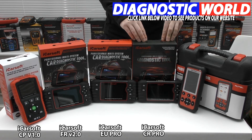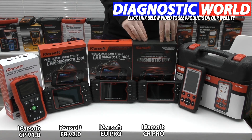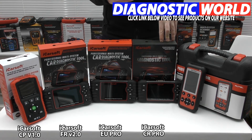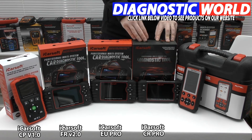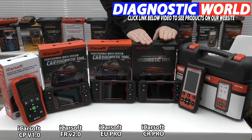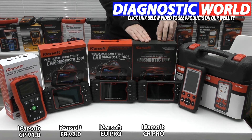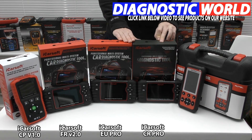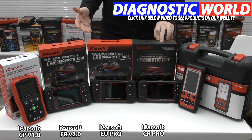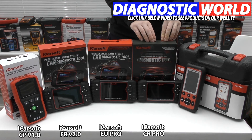Moving on to the iCarSoft CR Pro kit — this is my top recommended pick, simply because it gives you the best system coverage and vehicle coverage for the money you pay. There are other tools on the market where you pay a lot more to get a lot less coverage, but this is a really good mix of both. It covers all of the main systems and also does the additional functions as well. That's why it's the recommended pick.